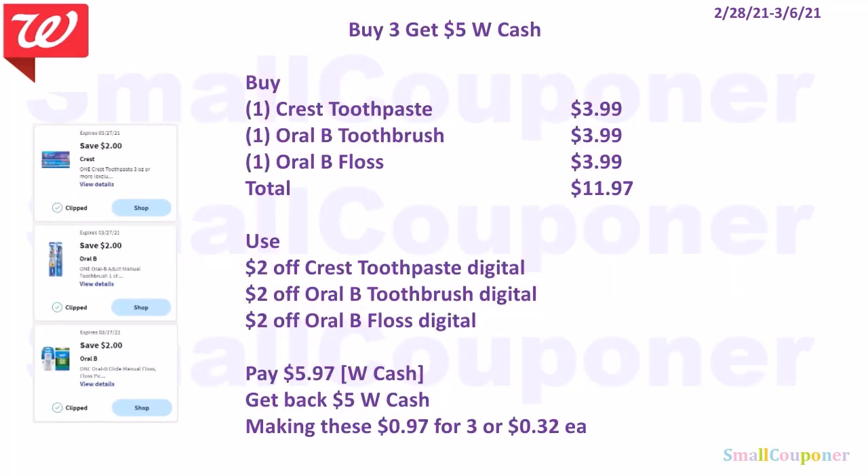This is the buy 3 get $5 in Walgreens cash deal. You can buy one of the Crest Toothpaste for $3.99, one of the Oral-B Toothbrush for $3.99, and one of the Oral-B Floss for $3.99 — total comes to $11.97. You will use a $2 off Crest Toothpaste, $2 off Oral-B Toothbrush, and $2 off Oral-B Floss. You'll pay $5.97. You can pay this with Walgreens cash, get back $5 in Walgreens cash, making these $0.97 for three or $0.32 each.